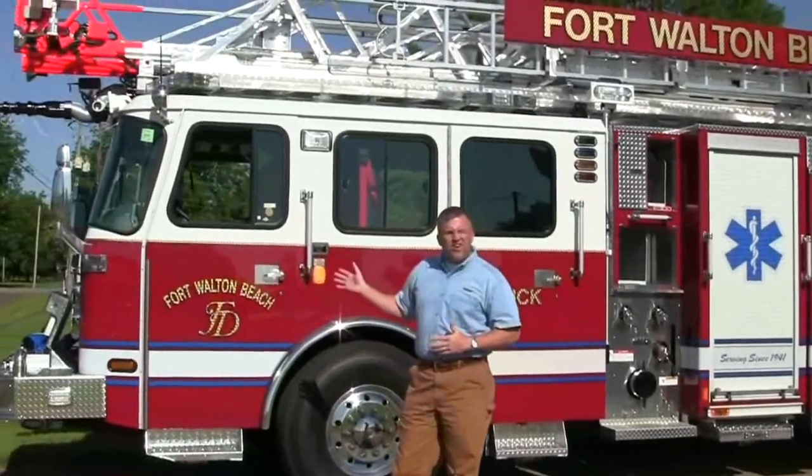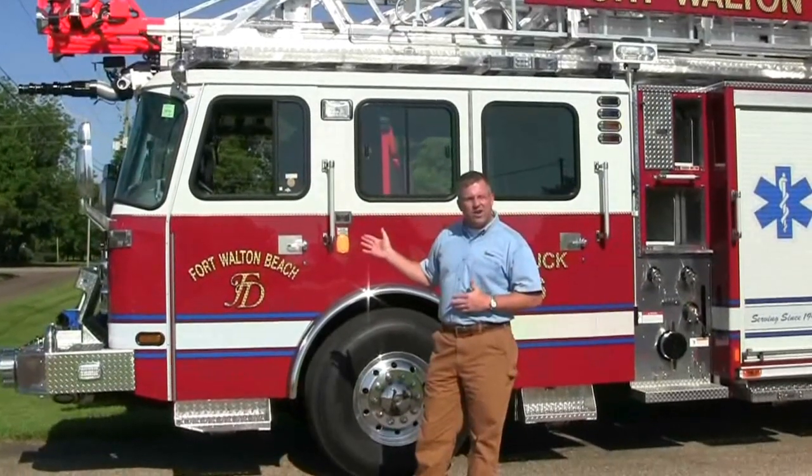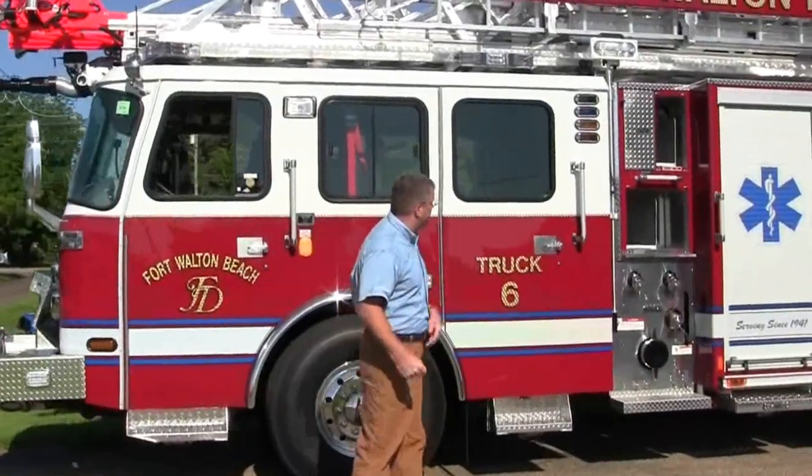This truck right here has a Cummins ISL 450 engine with the Allison 3000 transmission. This is a loaded truck right here, so let me kind of walk you through some features right now.